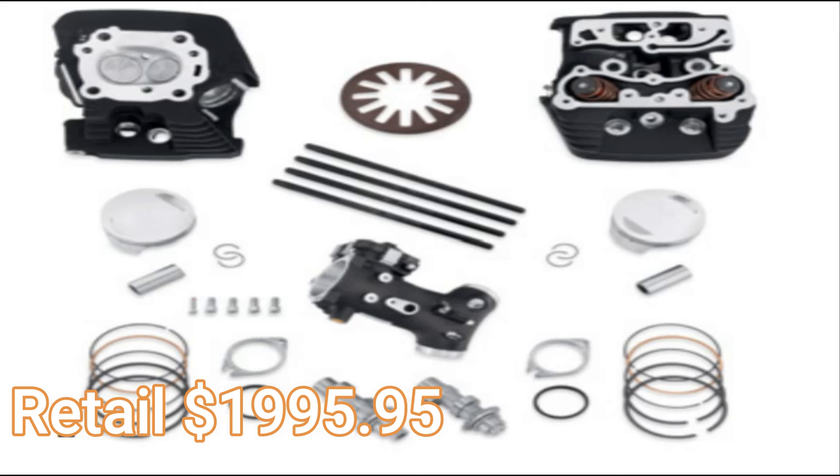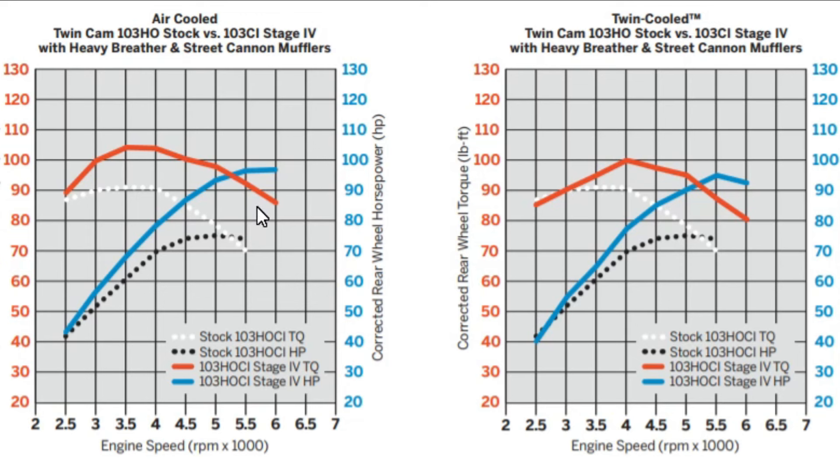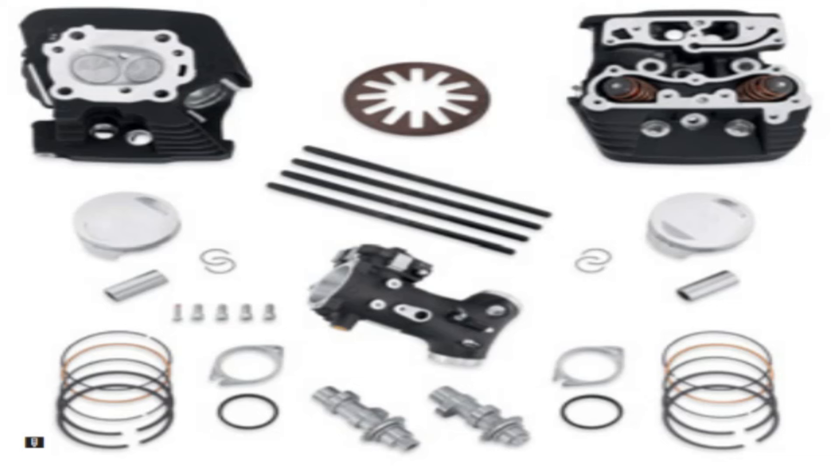The street-legal Stage 4 kit retains the 103 displacement, adds high compression pistons, CNC ported cylinder heads, ups the compression to 10.5 to 1, includes a 58mm throttle body, and the Screamin' Eagle 259E cams. On an air-cooled 103, this raises horsepower to about 97-98 and torque to roughly 103-104 foot-pounds. For twin-cooled models, it brings horsepower to about 95 and peak torque right at about 100 foot-pounds. These numbers are given using the Screamin' Eagle mufflers with a street-legal tune, so with an aftermarket exhaust and tuning via a Power Vision or FP3, you can expect those numbers to be higher.